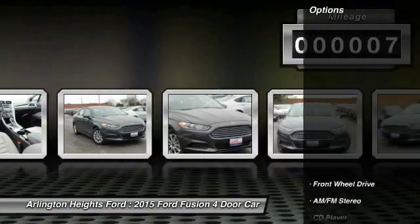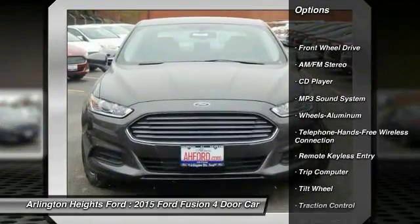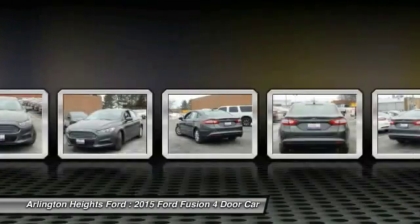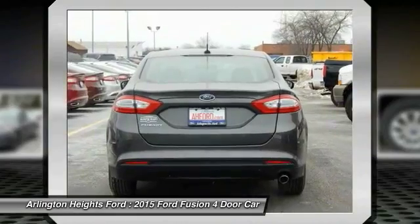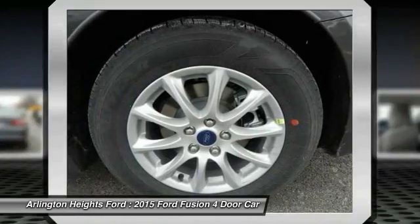Here are some of this vehicle's great options: anti-lock braking system, traction control, Bluetooth wireless data link for hands-free phone, power steering, air conditioning, front aluminum wheels, cruise control, floor mats, AM/FM stereo radio, rear defrost.